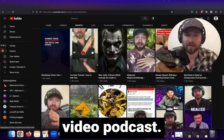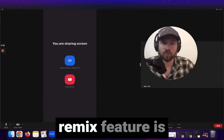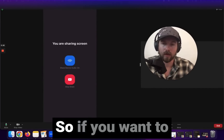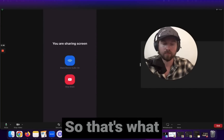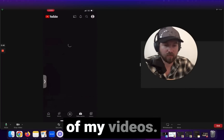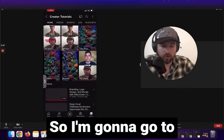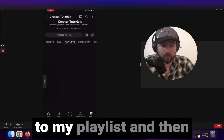The YouTube remix feature is only available on your mobile device, so if you want to create a remix you have to do this on your mobile phone. I'm screen sharing from my mobile device. I'll go into YouTube and go to one of my videos — I'll go to one of my longer form podcasts, either from my videos or my playlist.